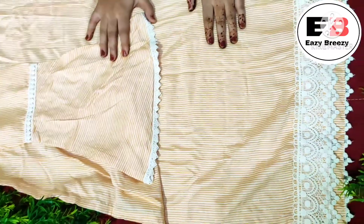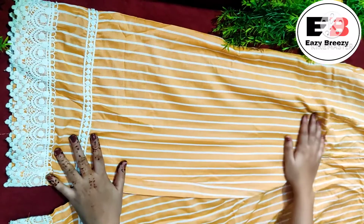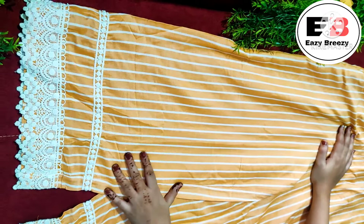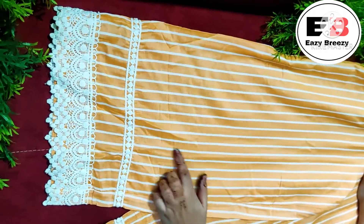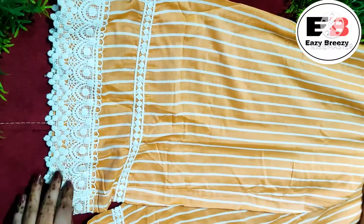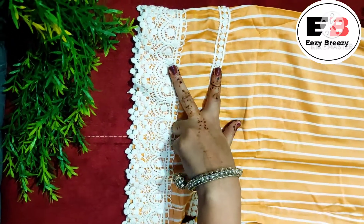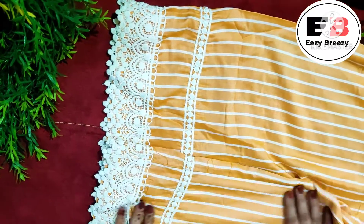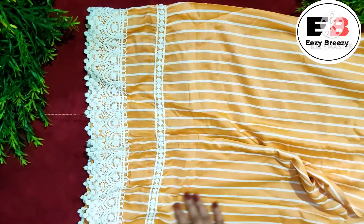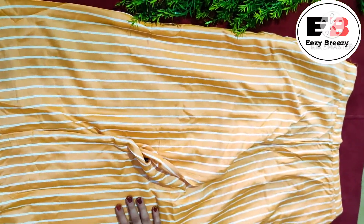With this kurta there is a matching peach palazzo with the same stripe pattern and lace attached at two places. The fabric is also pure cotton — very comfortable and very soft. You must check it out. Be breezy, bye!